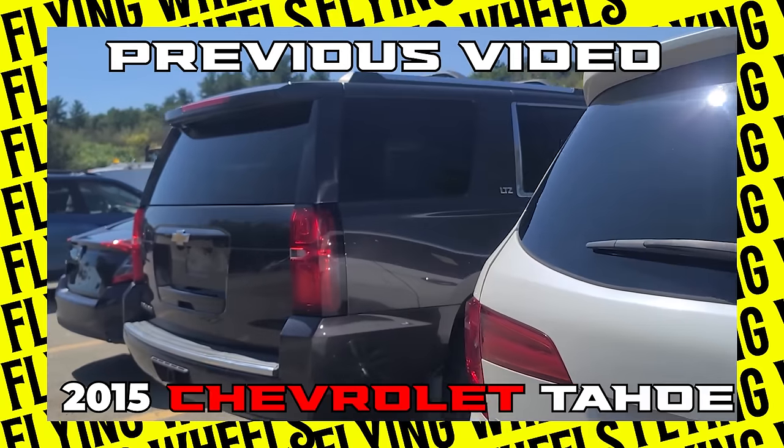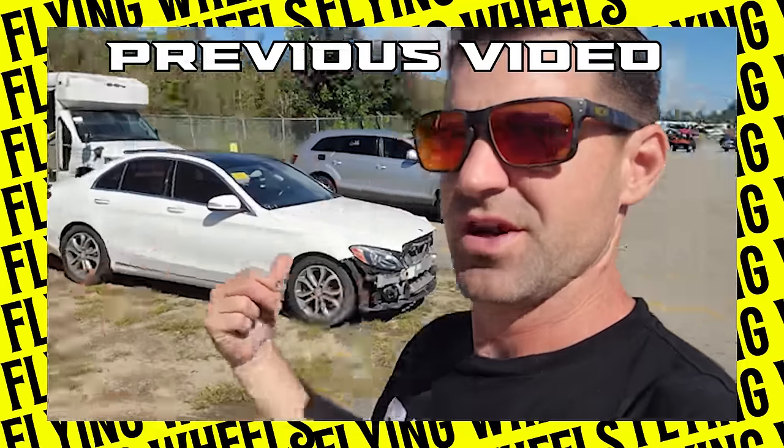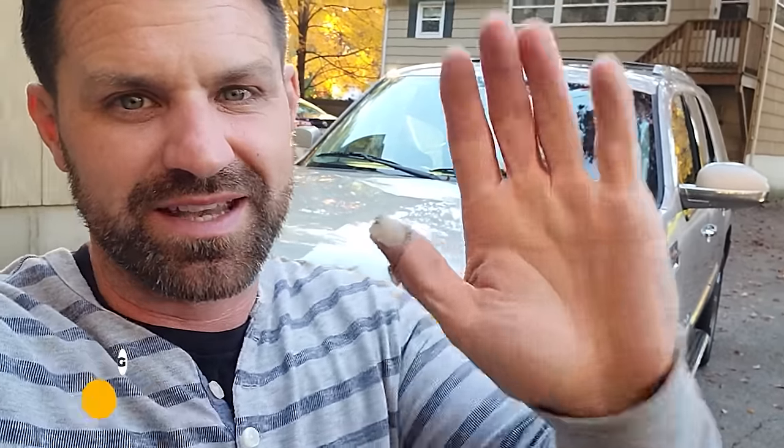Today's video is a part two of our previous video where we bought a 2015 Chevy Tahoe sight unseen from the repo lane at a dealer auction. Today we're going to try to bring it back to life — and teaser — we're going to sell it at the end and I get to tell you if we lose money or if we made a crazy amount of money. No idea, you're going to have to watch to the end to find out. My name is Craig from Flying Wheels. Let's get going.